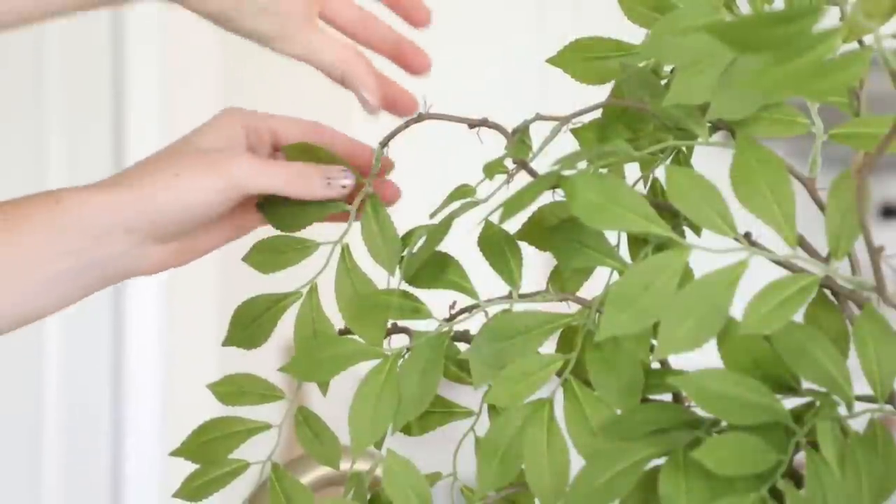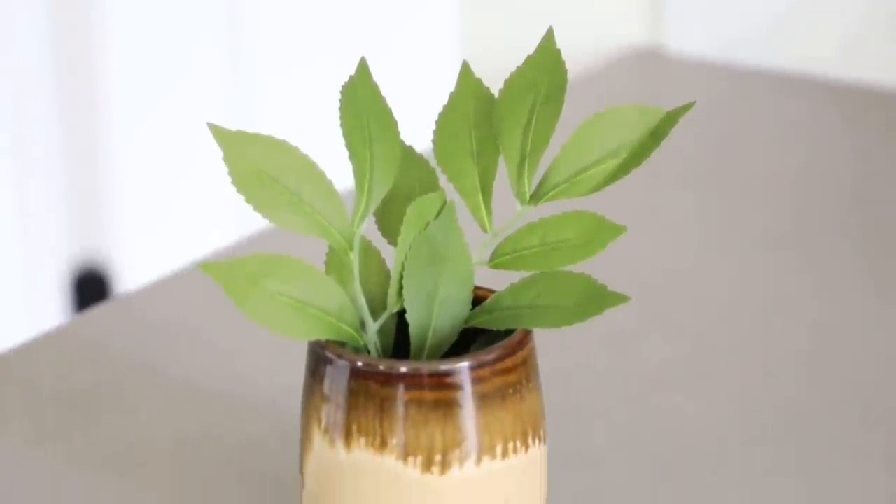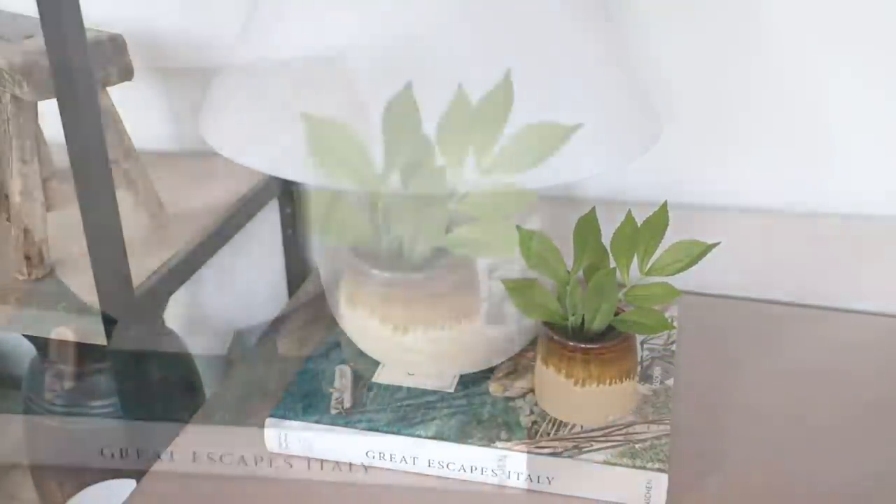Something I always keep my eye out for at thrift stores are little tiny pottery pieces. I found this little guy — how cute is it? It was a dollar, and it's actually signed, so somebody made it by hand, which I love. The reason I look for these is because what I like to do is take a faux greenery stem, pop a little bit off, and stick it in here — and instantly you have this really cute tiny accent piece that is so versatile. You can use it on a nightstand, as shelf styling decor, as a little accent, or maybe popping on top of a stack of books. Greenery really helps soften a space and makes it feel more organic and rooted in nature. When you have little pieces like this popped all throughout your home, it really does help elevate your space and make it feel a lot more homey and fresh.